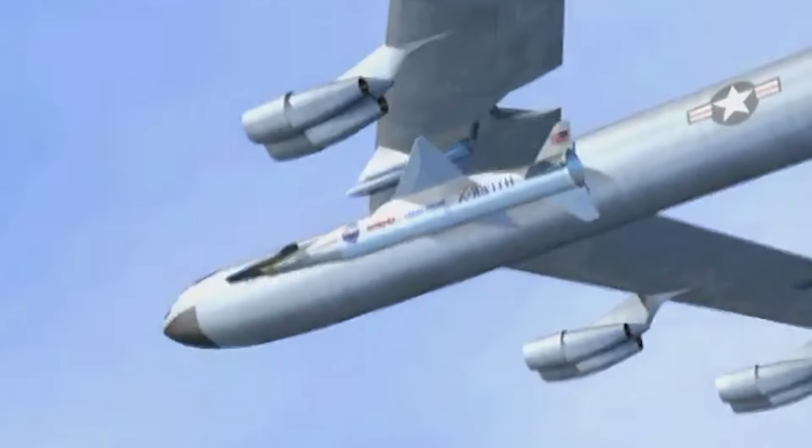Although no further X-43 models were ever developed, its legacy continues to influence aerospace engineering, showcasing human ingenuity at the edge of possibility.